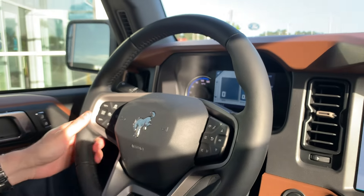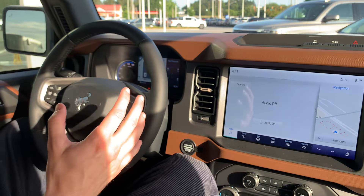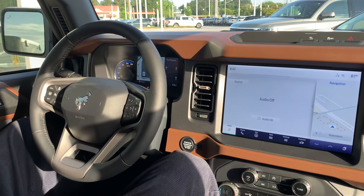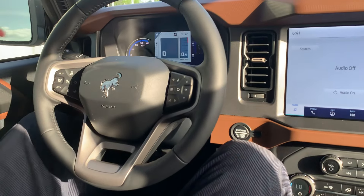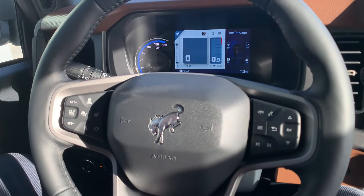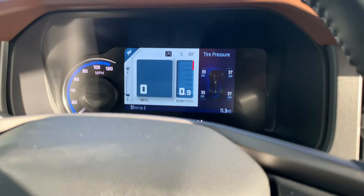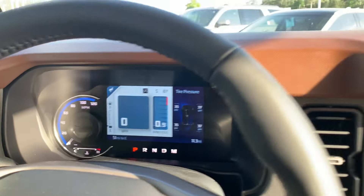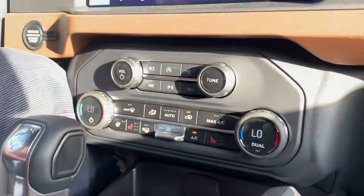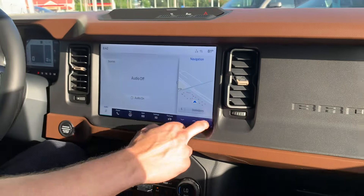You get a lot of great safety features: this truck has lane keeping to keep you within your lane, automatic emergency braking in case of a collision, and one great feature it has is adaptive cruise control. We haven't seen that too much before in the Broncos, but it is present on this 2024 Outer Banks as standard — it's going to keep you a set distance behind the car in front of you. Super safe and convenient for those who drive long road trips.